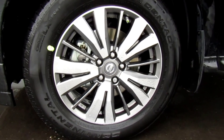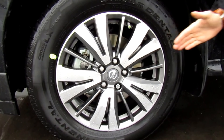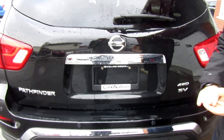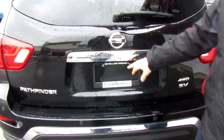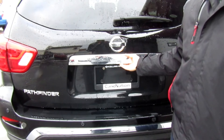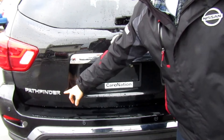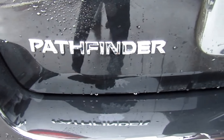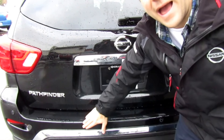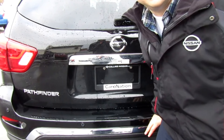Until you get into the top packages, you get the standard 18-inch aluminum alloy rims. It does come with the all-season tires. We have our nice chrome trunk accents here with our Nissan symbol right above and we do have our trunk release button here. Our Pathfinder and our four-wheel drive SV badging are down below. There is a backup camera and backup sensors here which are going to help and assist when parking.